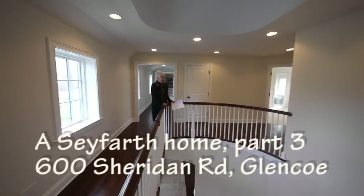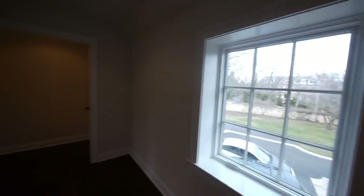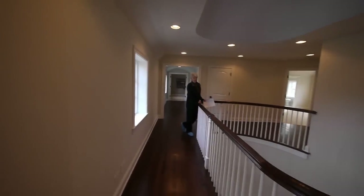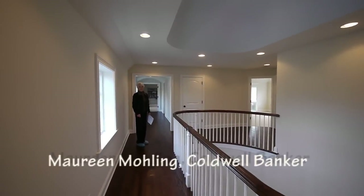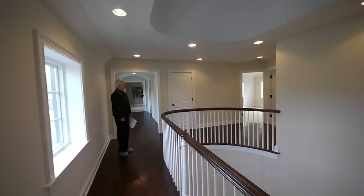This is very pretty, and a very graceful stairway. Very simple too, though — not a lot of ornamentation. I love the flow, the separation of the living rooms and the hall and the traffic areas here.